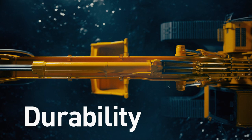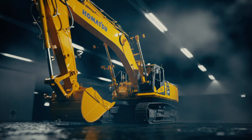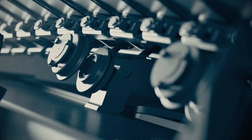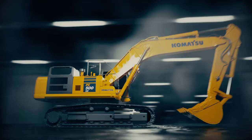Built to last a lifetime, with overall reinforced structure. Now with bigger work equipment, heavy-duty undercarriage, and strong machine frame.